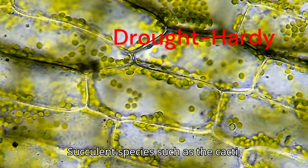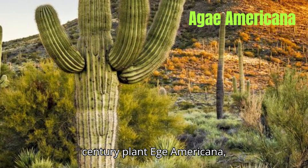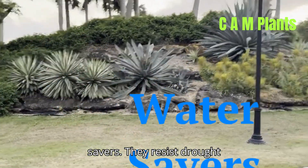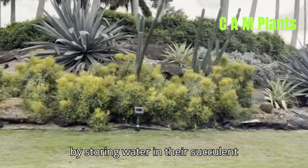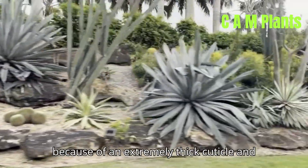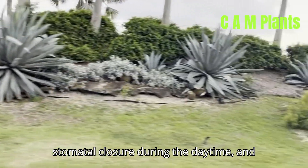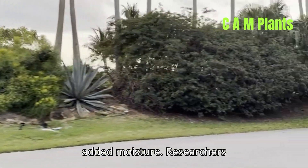Succulent species such as the cacti, century plant (Agave americana), and various other Crassulacean acid metabolism (CAM) plants are water savers. They resist drought by storing water in their succulent tissues. Enough water is stored, and its loss rate is low because of an extremely thick cuticle and stomatal closure during the daytime, so they can exist for long periods without added moisture.